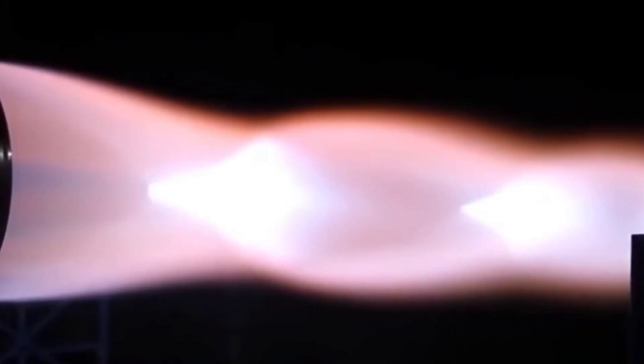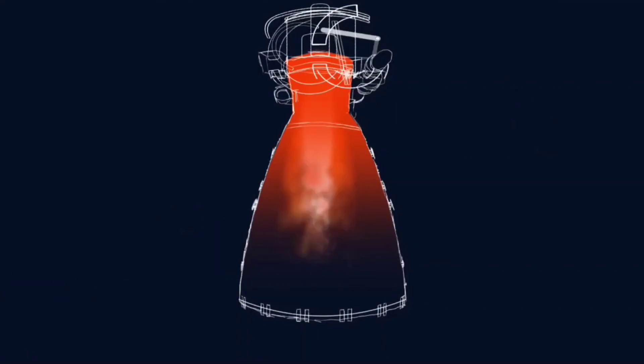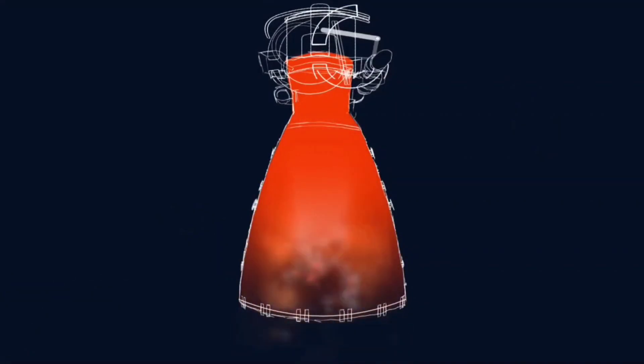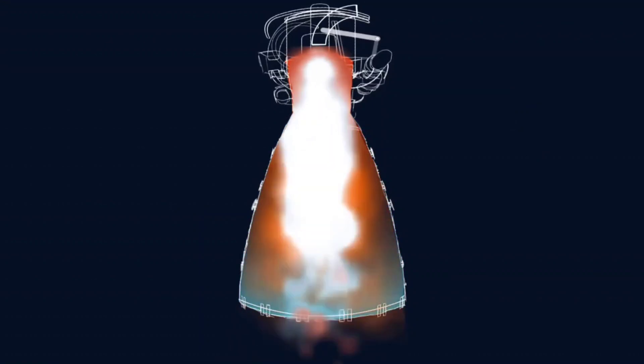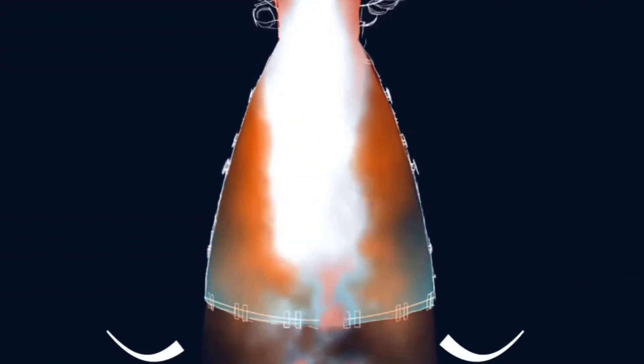When exit pressure is too low, air starts to push its way into the engine bell, separating the exhaust flow from the walls of the nozzle. If the pressure difference is too great, the engine nozzle could vibrate so intensely that it rips itself apart. This was a problem they had to avoid when designing the Space Shuttle, since its engines had to operate from the ground all the way into space.